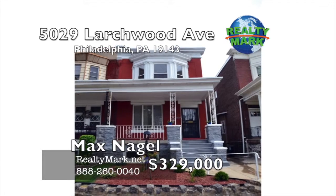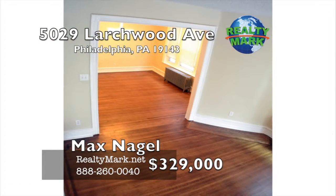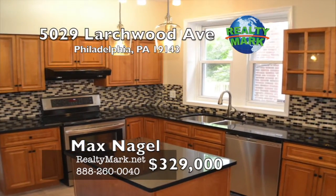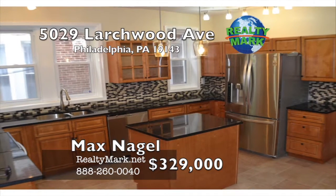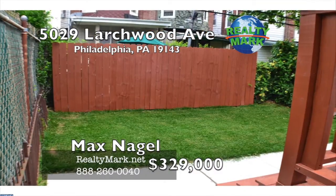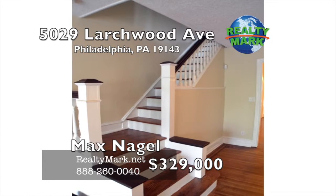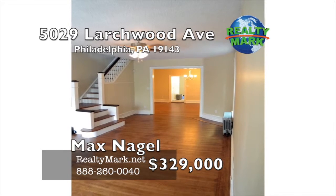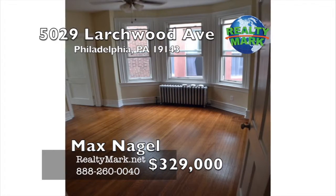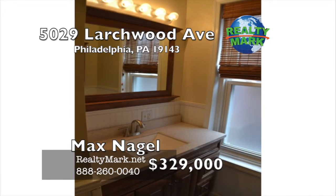Beautiful renovated Cedar Park area twin, close to Baltimore Avenue. This large home features just-refinished amazing original hardwood floors, huge living room and separate dedicated dining room. Totally redone eat-in kitchen with granite countertops, stainless steel appliances and a versatile built-in island. Separate laundry room on the first floor with a renovated full bath. Pristine backyard, newer deck and grassy area. Second floor has four spacious bedrooms with great closet space. Second full bathroom is totally renovated with a brand new vanity. Full basement with updated systems including newer furnace, hot water heater, and 200 amp electric service. Great home retaining original character. Call Max Nagel for more details.